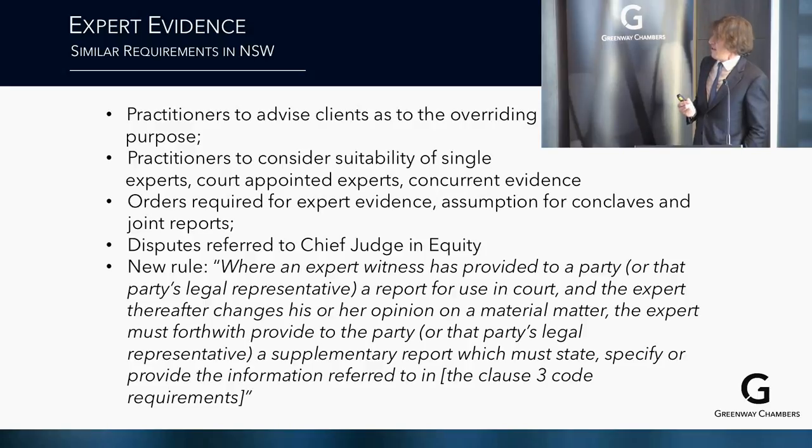Practitioners must advise their clients as to their overarching purpose obligations. It's now standard that there will be orders for expert evidence, and the same assumption applies for conclaves and joint reports. There is a new rule: where an expert provides a report for use in court and thereafter changes their opinion on a material matter, the expert must forthwith provide a supplementary report specifying the updated information. Good common sense, but worth bearing in mind.